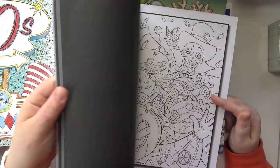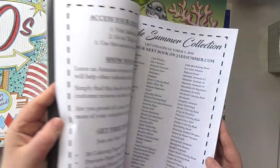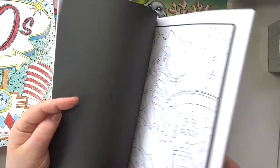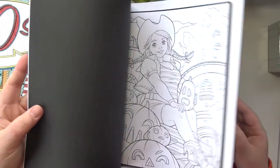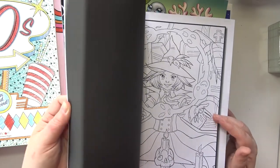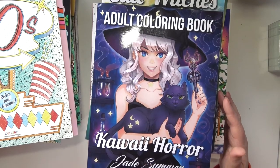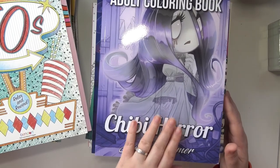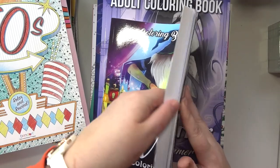This is Cute Witches by Jade Summer. The book is split because there's duplicates but... cute. And then I've got Kawaii Horror and Chibi Horror by Jade Summer. And then I've got Coloring Book Cafe's Witch Coloring Book — I just couldn't leave this one behind.